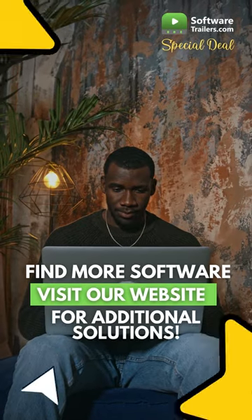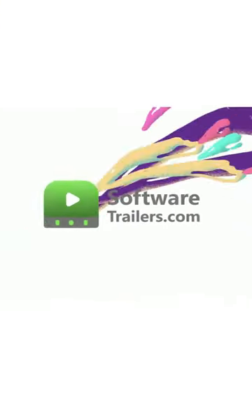Plus, you can check out many more software solutions by visiting our website, SoftwareTrailers.com.